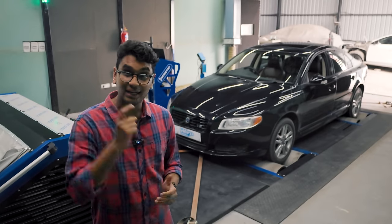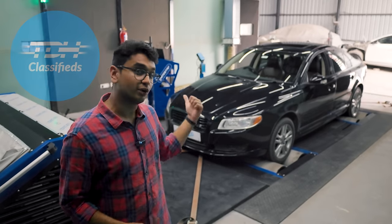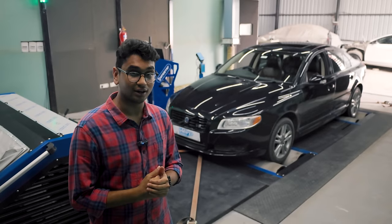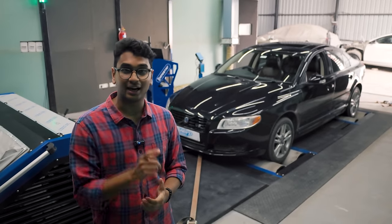That's it for this video. If you're interested in buying this particular Volvo S80 V8, it is available on TDH Classifieds right now, so definitely check it out. Comment down below what you think of this lovely S80 V8, and I'll catch you in the next one.